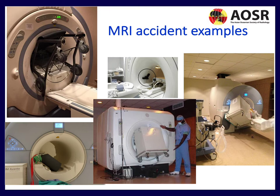First of all, let's have a look at some MRI accident examples. We've got a big range here — wheelchairs that have been pulled into the MRI scanner, even entire trolleys that have been pulled in. This is a potentially extremely dangerous situation for both staff and patients.